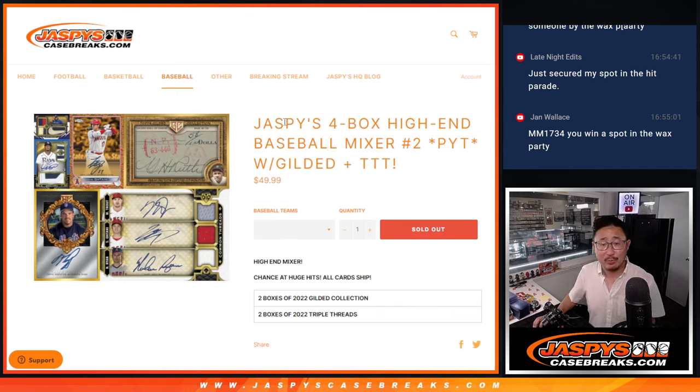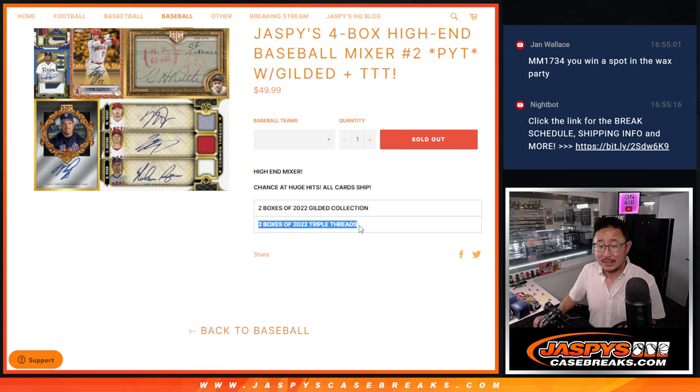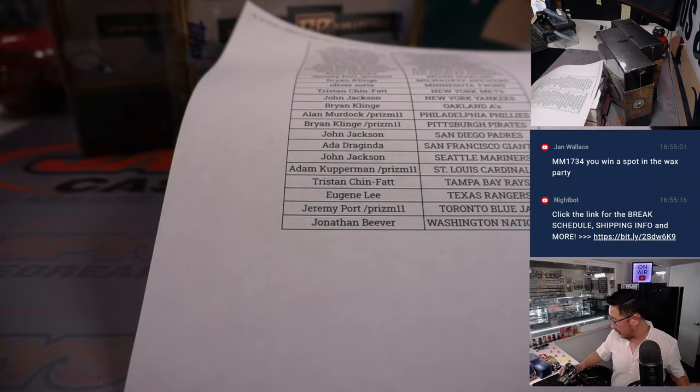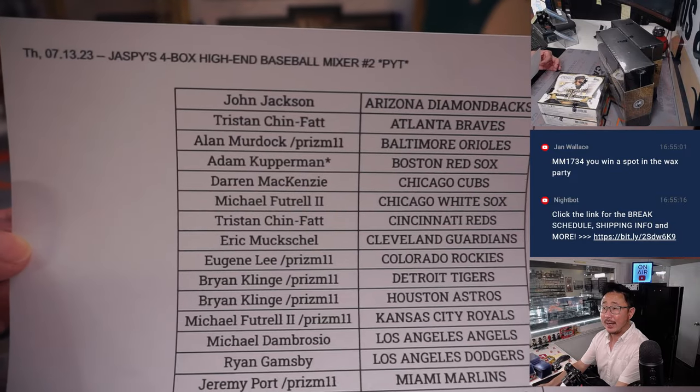Hi everyone. Joe for Jazby's CaseBreaks.com coming at you with a nice one here. A four-box high-end baseball mixer — it's a pick-your-team mixer, featuring two boxes of 2022 Triple Threads and two boxes of 2022 Gilded Collection. Some really nice stuff here. Big thanks to this group for making it happen, and thanks to the people who bought their teams straight up.